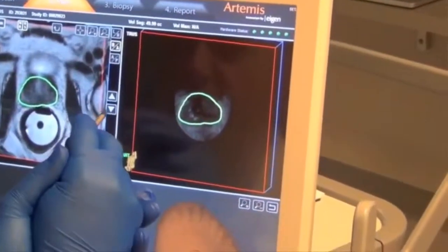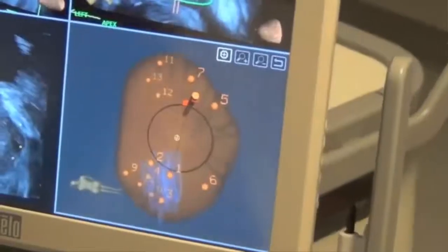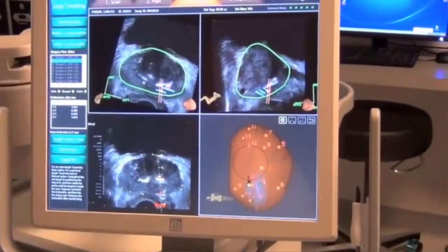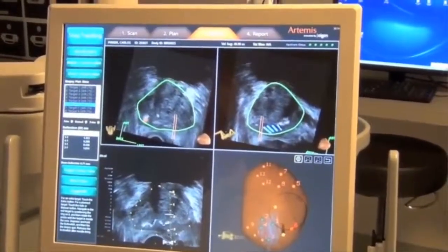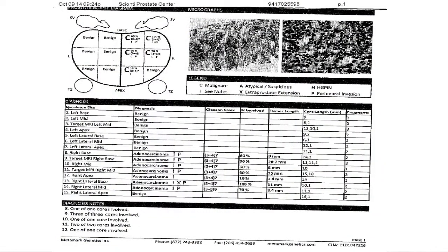He then underwent a fusion biopsy using the Artemis device. In that particular procedure, we can take the MRI images and create a model of the prostate based on the MRI images, with those areas of abnormality shown in the model. That model is then superimposed on a series of ultrasound pictures — thus the name fusion. This allowed me to do a very precise targeted three-dimensional biopsy of his prostate of both the right and the left side. When we finally got the pathology report back, it demonstrated a Gleason grade 7 cancer in multiple areas on the right side of his prostate that matched exactly where the tumor was seen on the MRI studies.